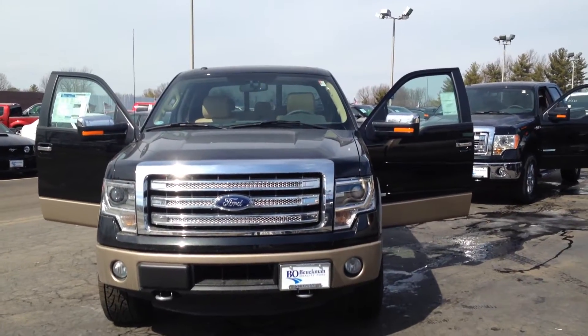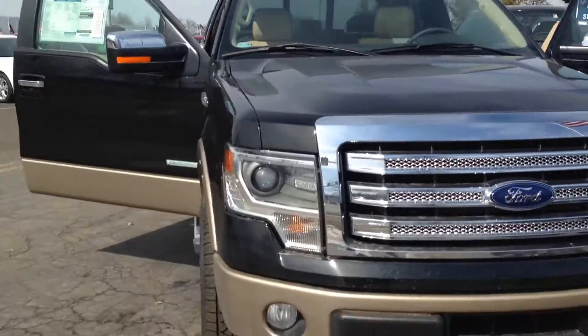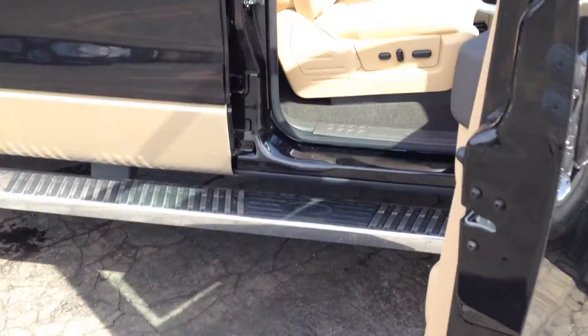Here's our fully loaded 2014 Ford F-150 Lariat. Check out the rims on this truck and the chrome step bar.